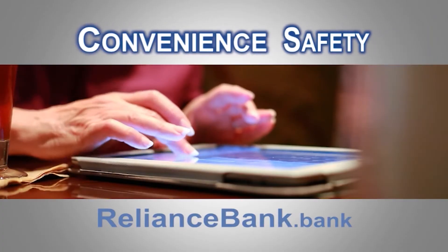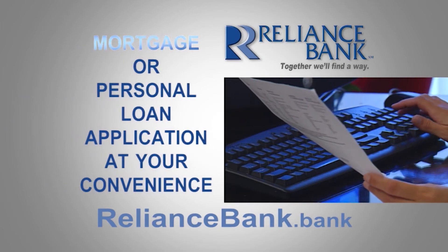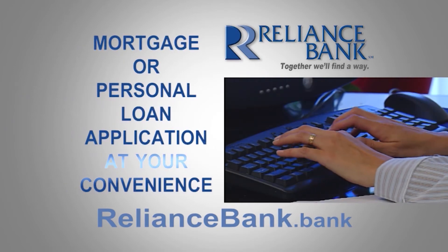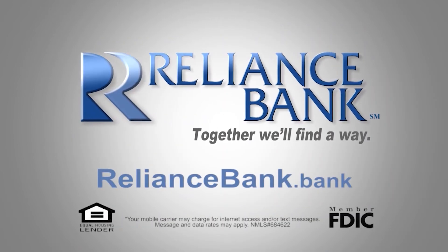If convenience and safety are what you're looking for, look no further. At RelianceBank.Bank, you can apply for your mortgage or personal loan at your convenience. It's safe, easy, and a cool way to go. Apply for your next loan at RelianceBank.Bank. Together, we'll find a way.